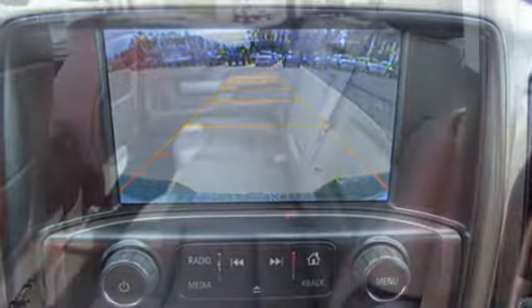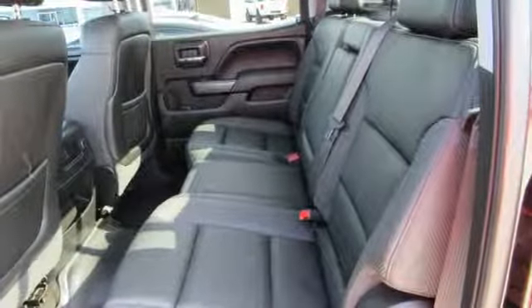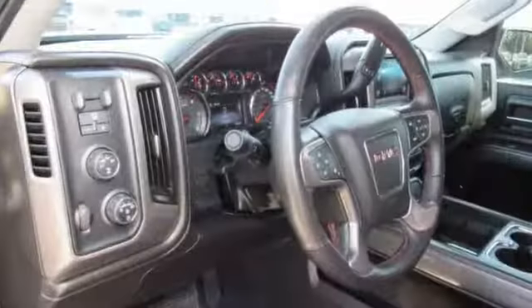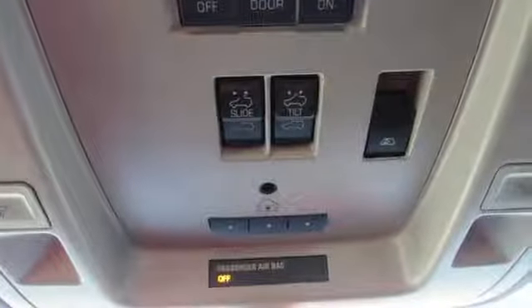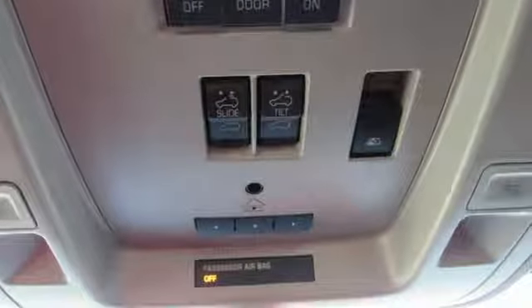Power Tilt-Down Heated Mirrors, Front Heated Leather Split Bench Seats, Trailer Hitch Receiver, Gas Pressurized Shocks, Auto Dimming Rear View Mirror, and Automatic Transmission.